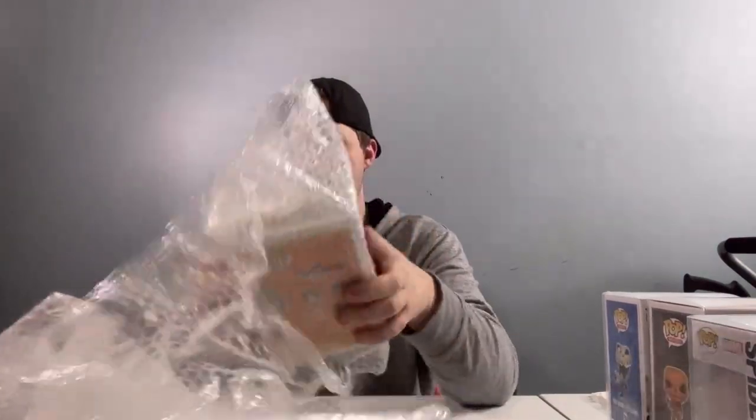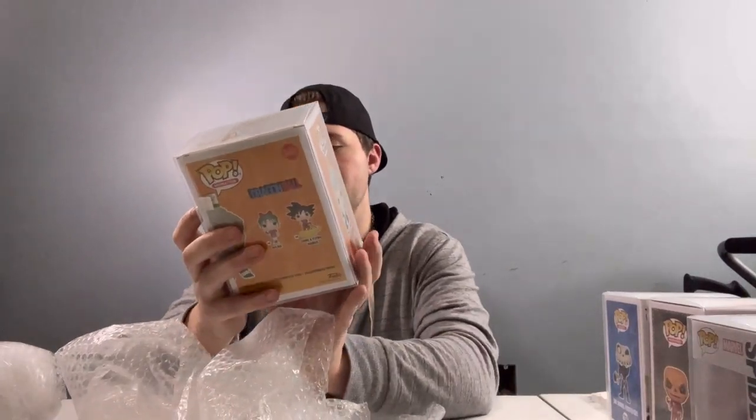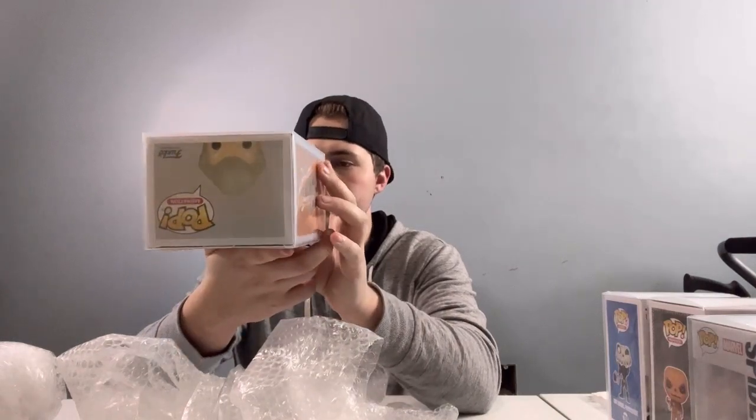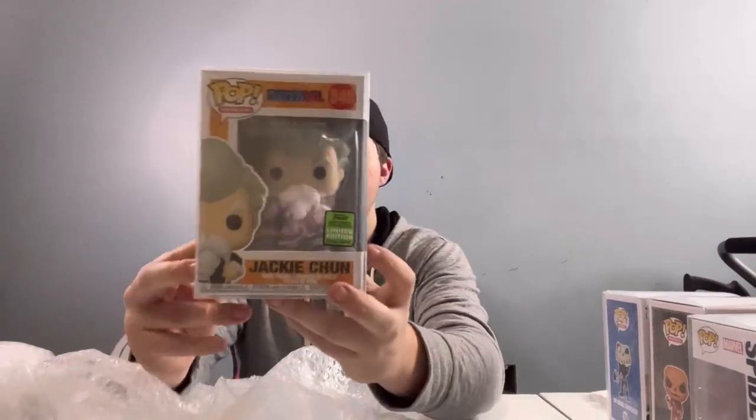Alright, so I can see Dragon Ball Z — Jackie Chung. 2021 Spring Convention, Limited Edition. Jackie Chung, that's pretty good. From what I can tell, the pop's in good condition. Same thing with Dragon Ball — a lot of these pops are mass produced. There are a couple that are really good. I don't think this is one of them, but I'm not sure about the convention sticker — that's gonna play a big part into it. Jackie Chung.